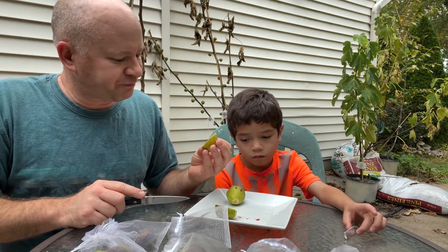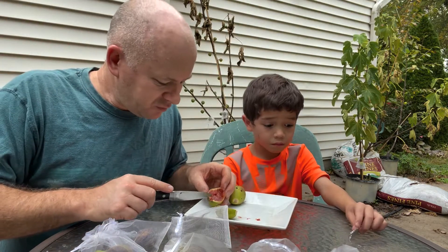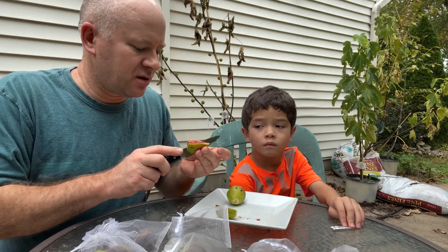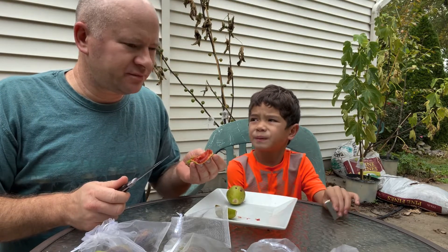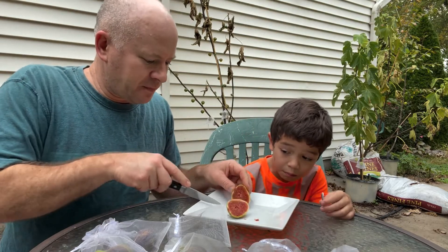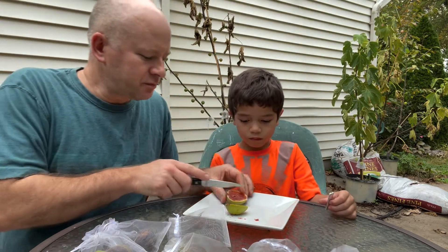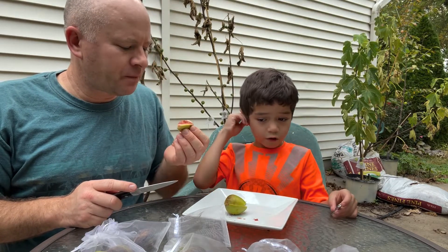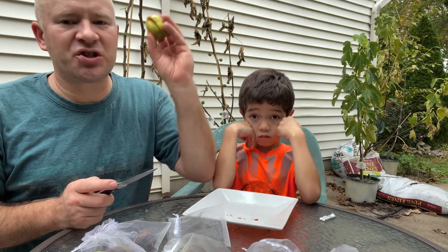I don't know about that one — kind of looks a little spoiled to me. Let me try it. No, that's not good. Let me try this one — yeah, I'm thinking it's going to be the same. It's just so cool out. It's unusual for a fig to still have some good flavor this late in the season — it's just too late.